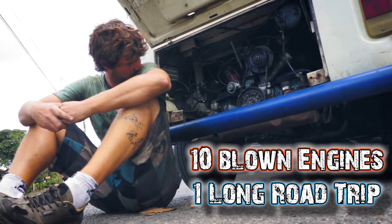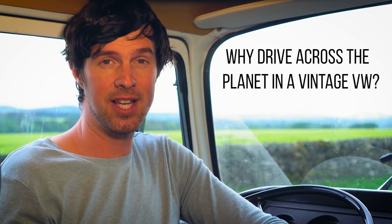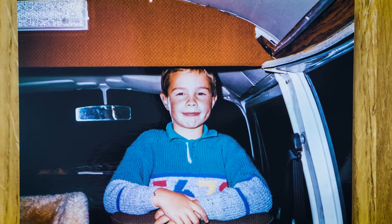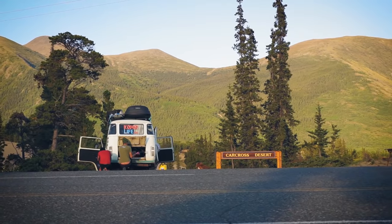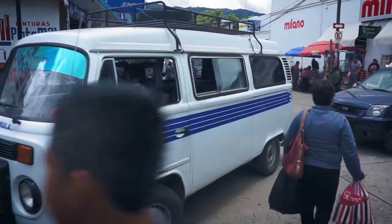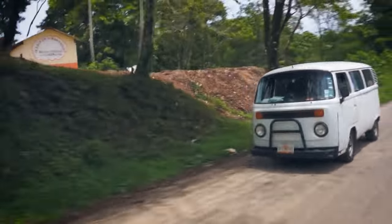You might be wondering why I would even buy a classic Volkswagen to do a journey like this. Well, partly it was due to nostalgia — this is me as a child travelling across Europe in our family combi. But more than that, combis were actually one of the cheapest vans available in Chile at the time. I'd heard they were easy to work on, and I had seen them used as collectivos — shared taxis — throughout Latin America. I was expecting the combi to be quite a capable vehicle.